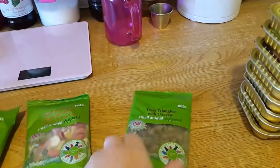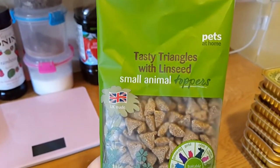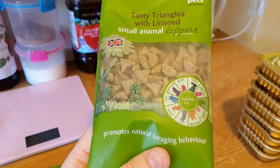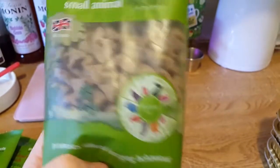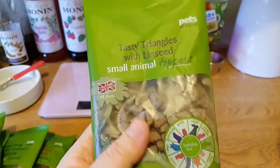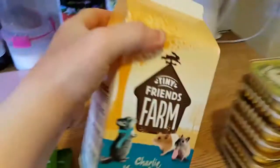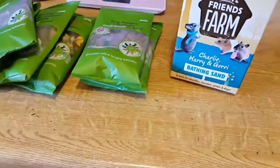And then this is a new one I saw — it looks interesting. Tasty triangles with linseed. This might be good. I'm not sure if dwarves can have it again — I need to check on that. But if you get this one, just check the ingredients yourself if you've got a dwarf. Then I got this for Casper — I'm going to introduce him to a sand bath soon, not just yet because I want him to settle down first.